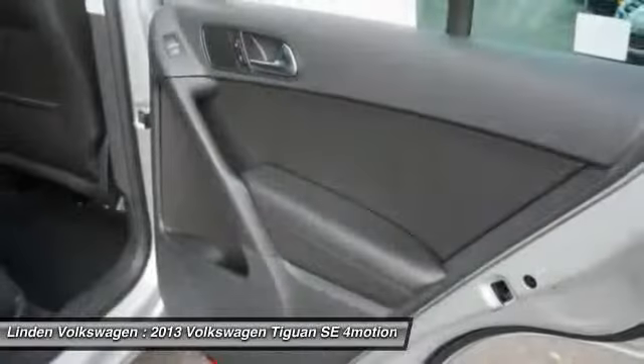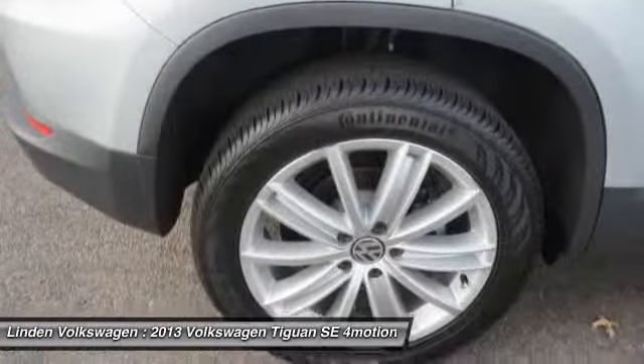Power steering, alloy wheels, adjustable headrests, auto express down window.